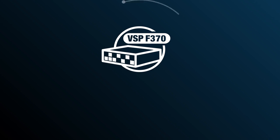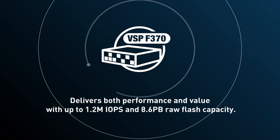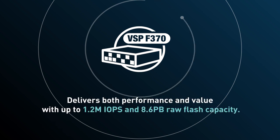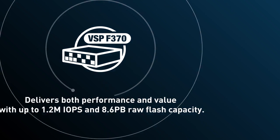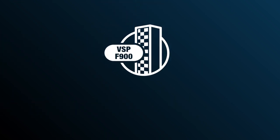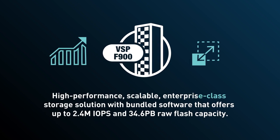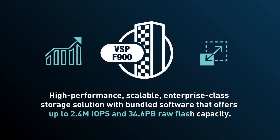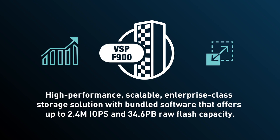The VSP F370 is a storage solution with bundled software that delivers both performance and value, with up to 1.2 million IOPS and 8.6 petabytes of raw flash capacity. Step up to the VSP F900 for a high performance, scalable, enterprise-class storage solution with bundled software that offers up to 2.4 million IOPS and 34.6 petabytes of raw flash capacity.